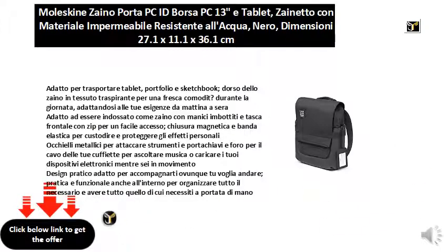Practical design suitable to accompany you wherever you want to go, practical and functional even inside to organize everything you need and have everything at your fingertips.